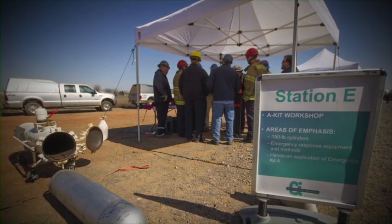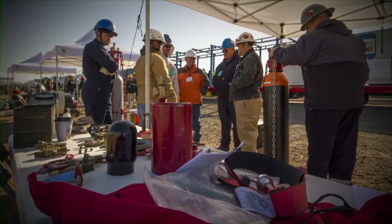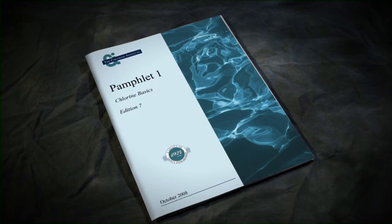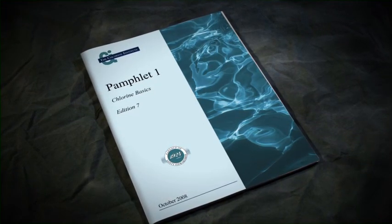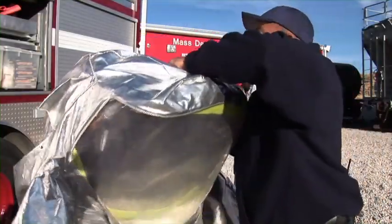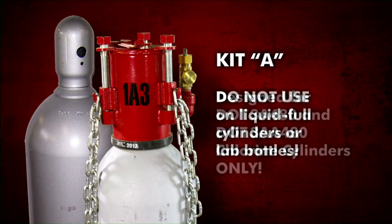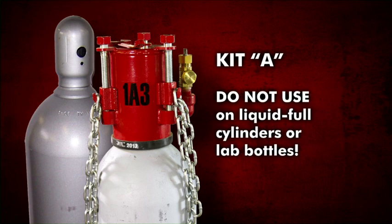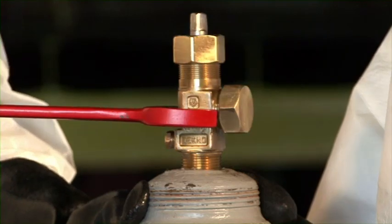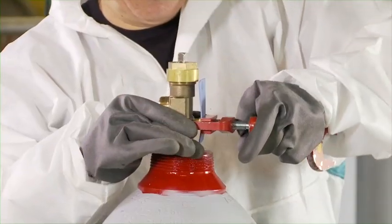Before any attempt is made to find and correct leaks, personnel must be fully trained in the proper use of the tools and devices of this kit. This training must also include a knowledge of chlorine and its properties, the proper respiratory protection to use, and the proper protective clothing to use with chlorine. The Chlorine Institute Kit A is designed for use with standard-approved chlorine cylinders only. The kit is not designed for, nor should be used on, a cylinder determined to be liquid full. The kit contains special wrenches to ensure safe chlorine cylinder valve operation and application of the kit devices.